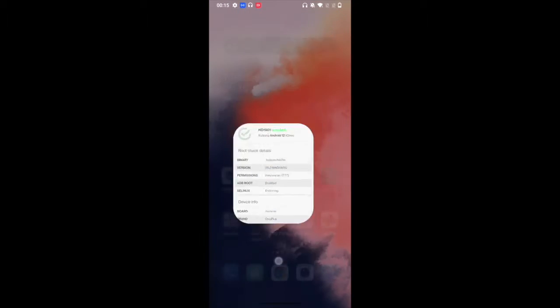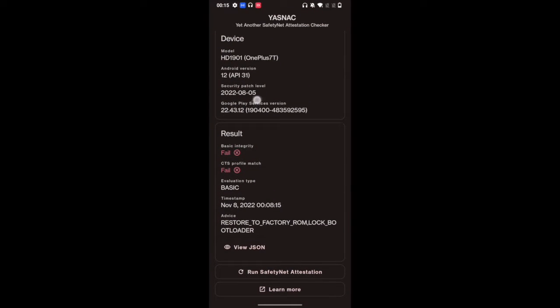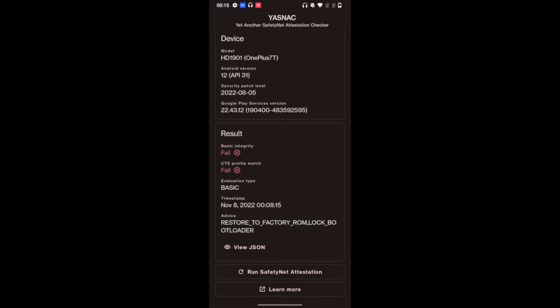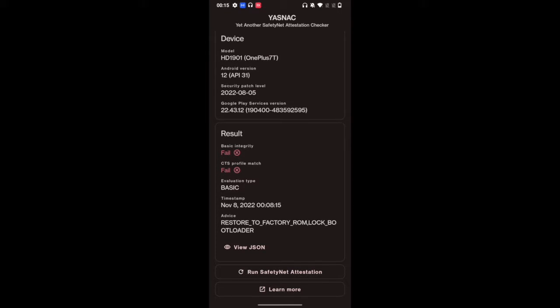As of now, you can see my phone is rooted and safety net is failing. Both the basic integrity as well as CTS profile match are failing. You can use the YASNAC — yet another safety net attestation checker app — to test this. You can download the app from the Play Store, and in my case both tests are now failing. Our ultimate course of action is to pass both these tests.